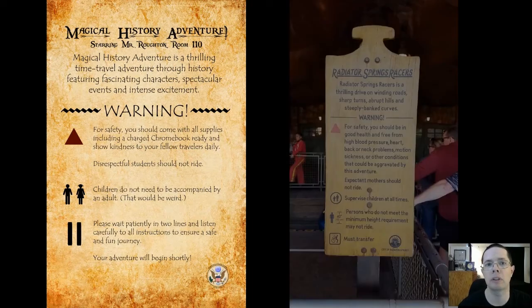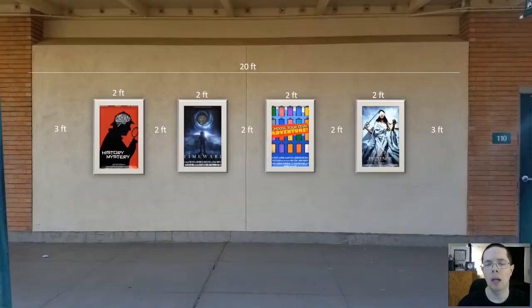What I was going for with this poster was a look like the one from Radiator Springs in California Adventure. It's fun, it's exciting. It'll give the kids something to think about already before they've even actually reached the door. They're approaching it and seeing this cool thing. And then they get to the wall where they will see the posters — unfortunately they won't be framed on the first day of school, but soon.